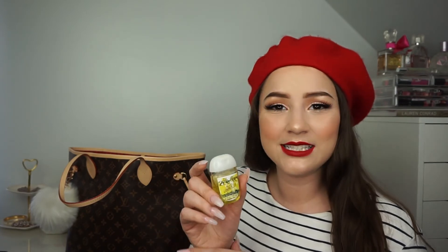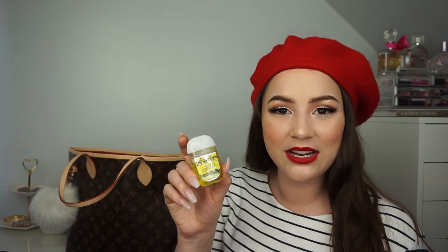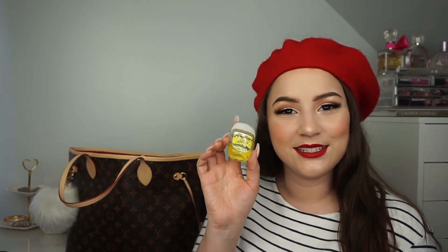The next thing is this hand sanitizer from Bath and Body Works in their Limoncello scent, and it smells so good — so lemony and fresh. I have definitely repurchased this little item so many times. They are very inexpensive and last a long time. I love carrying this one around and it just smells amazing, so I definitely recommend it if you're looking for a nice-smelling hand sanitizer.